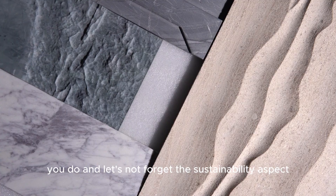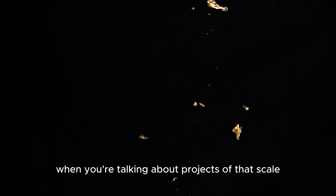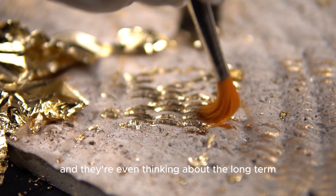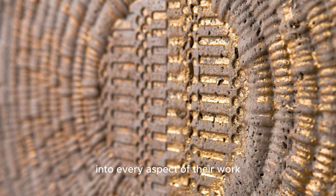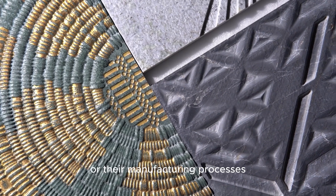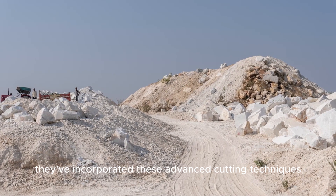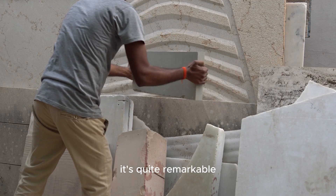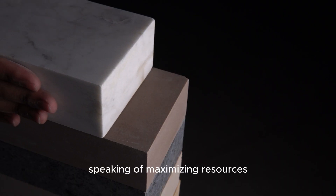Sustainability is woven throughout all their work, even these large-scale architectural projects. They're sourcing materials responsibly, minimizing waste throughout the process, and thinking about the long-term environmental impact of their installations. They've also incorporated advanced cutting techniques that allow them to use virtually every piece of stone, so even the smallest remnants find new life in their work. It's about maximizing resources and minimizing impact.